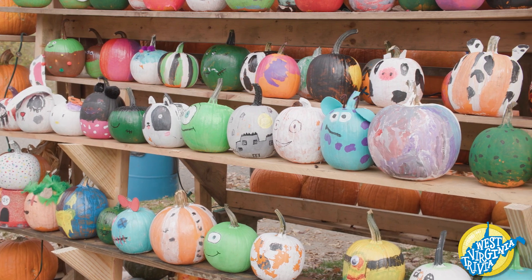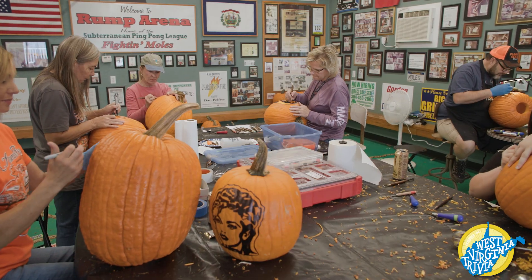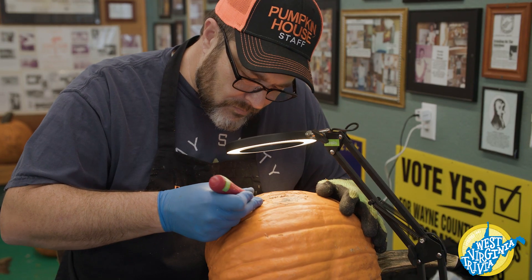And you better believe this isn't a one-person operation. Over a thousand volunteers from all over the region collectively put in countless hours of work over about three weeks to get all these spooky creations on display.